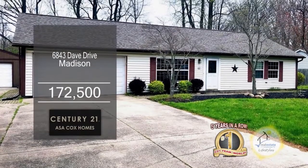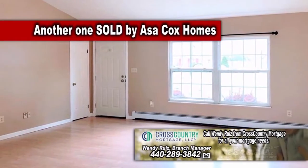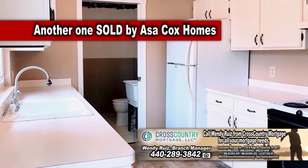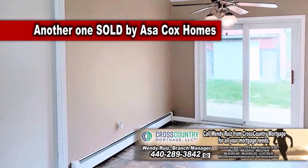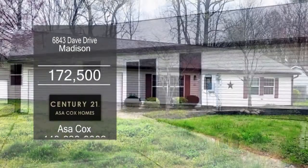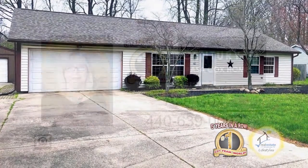This ranch in Madison offers three bedrooms and one and a half baths. The living room area has plenty of windows for natural sunlight. The eating kitchen features white cabinets and plenty of countertop space. A sliding glass door off the eating area leads to the patio. Additional features include a two-car attached garage and a one-car detached garage. Contact the number one Century 21 team in the world, Asa Cox Homes, for more details.